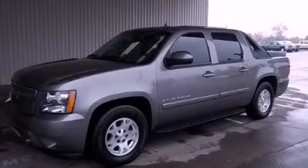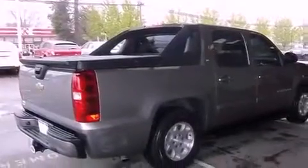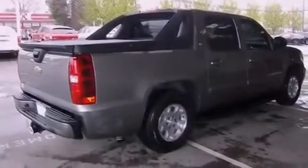This is a 2007 Chevrolet Avalanche. It has what you need for work as well as what you want for play. It has a 5.3-liter 8-cylinder engine and a 4-speed automatic transmission.